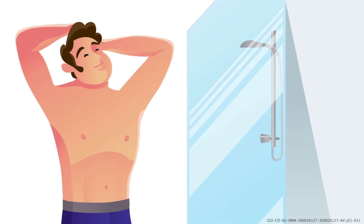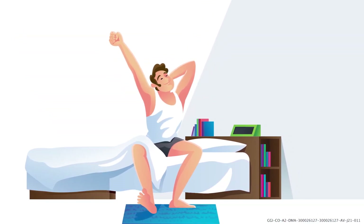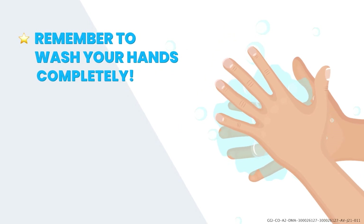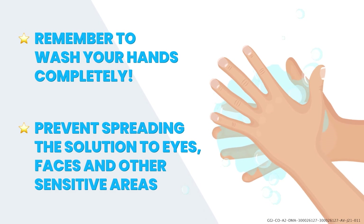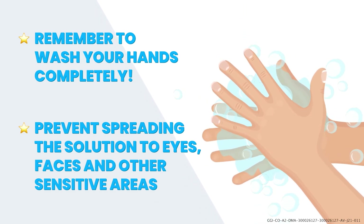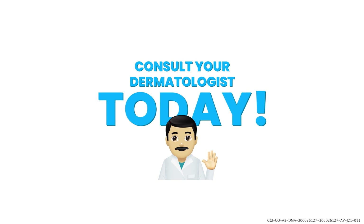Apply once in the morning after your bath and once in the evening, at least an hour before you go to bed. You need to wash your hands completely after application and prevent it from spreading to the eyes, face, and other sensitive areas. Please consult your dermatologist for assessment.